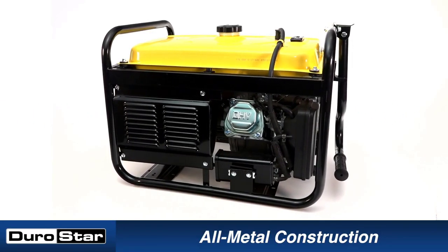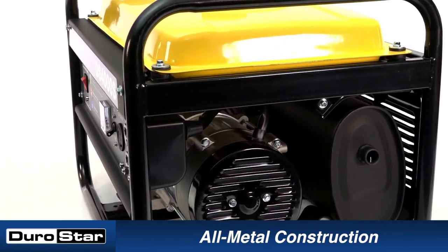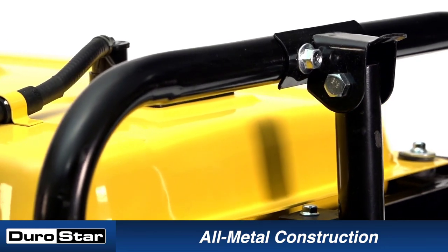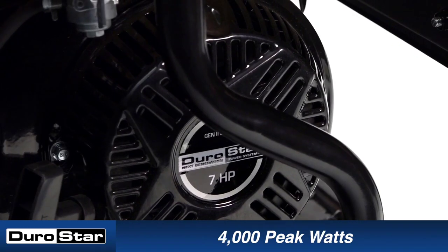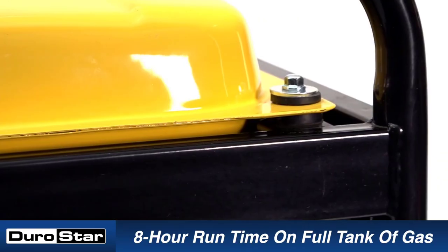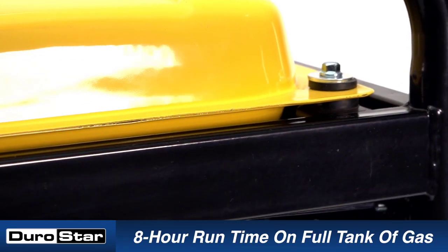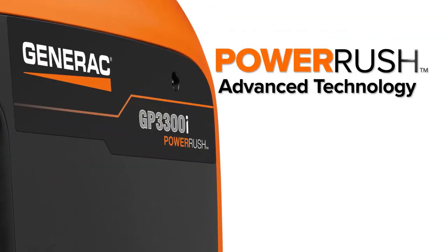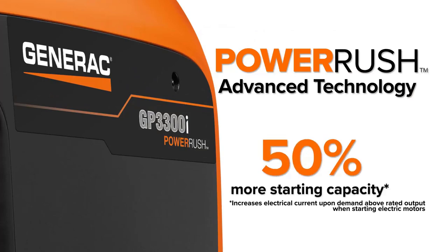Welcome back. Today I'll be sharing my top picks for the Best Portable Generators 2023. I've researched extensively to bring you a list of the top five generators, each offering unique features, benefits, and prices. Whether you're a beginner or an experienced user, my recommendations will help you make an informed decision. If you want to know about price and other information, be sure to check my description. So without any further delay, let's jump into the video.